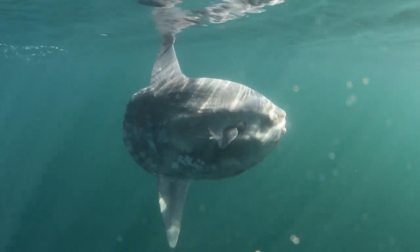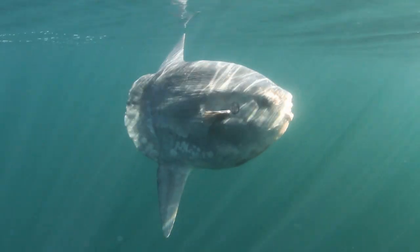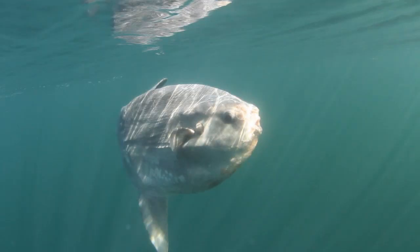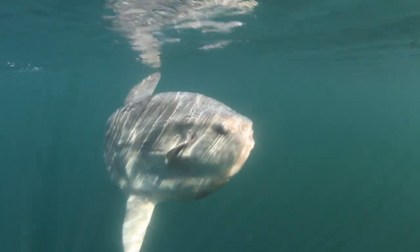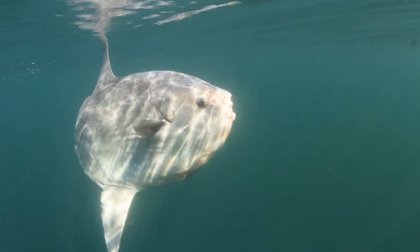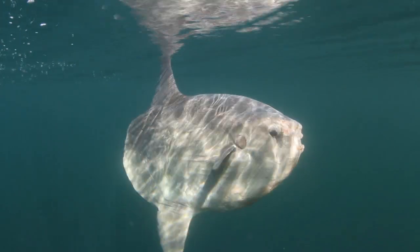You would think that the sunfish was very vulnerable being so near to the surface, but its colouring is good camouflage, and although eaten by seals and sharks, it actually spends much of its time in depths of more than 200 metres, and as deep as 600 metres.